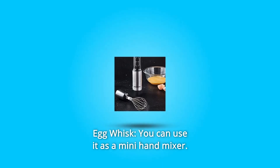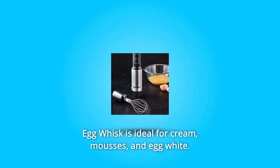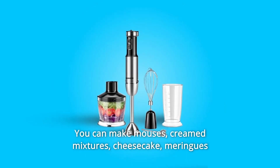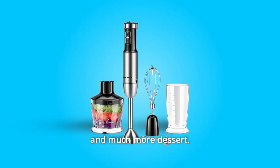Number 4: Egg Whisk. You can use it as a mini hand mixer. The egg whisk is ideal for cream, mousses, and egg white. Number 5: You can make mousses, creamed mixtures, cheesecake, meringues, and much more desserts.